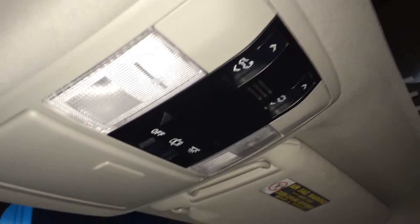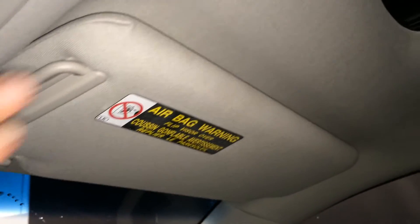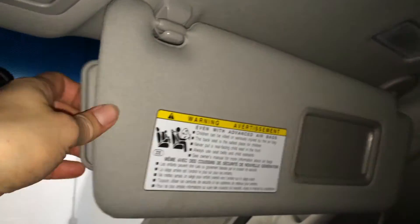Power tilt and sliding moonroof with a sun shade. Controls are overhead with your lighting. Sunglass holder which has a mirror. Vanity mirrors are illuminated on the visors with an extension that comes out the side. Auto dimming rearview mirror with compass and three integrated garage door openers.